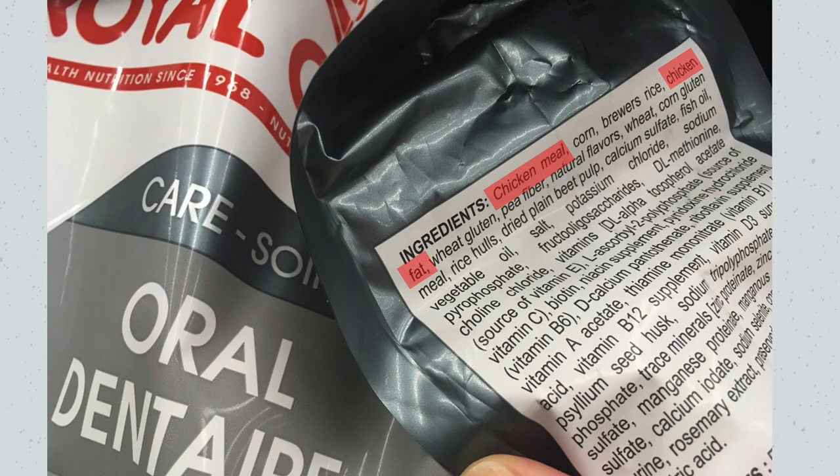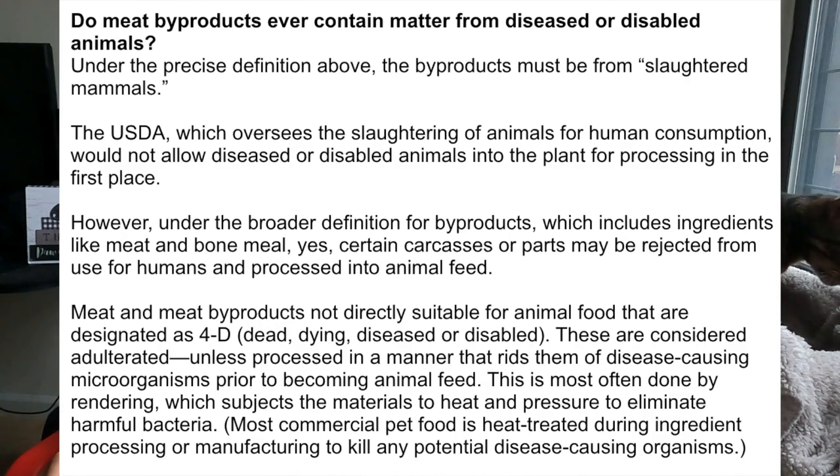Then we have chicken meal in the ingredients. That word 'meal' means it's a rendered ingredient — cooked and pressurized multiple times. AFCO states on their website that this can include 4D meat, which stands for dead, diseased, dying, and disabled. There's also chicken fat, typically used as a flavor enhancer, because a lot of these dry foods are very high in starchy carb ingredients. Manufacturers know that's not part of the cat's natural diet, so they add these flavor enhancers and palatants to make the food more enticing.